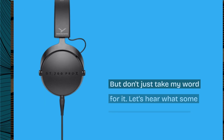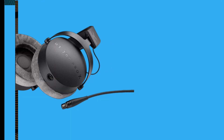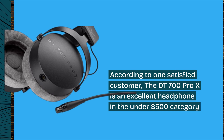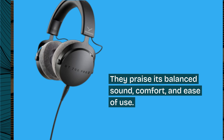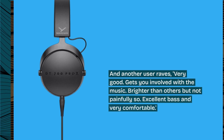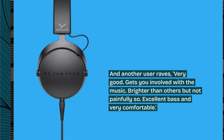But don't just take my word for it — let's hear what some of the users have to say. According to one satisfied customer, the DT700 Pro X is an excellent headphone in the under $500 category. They praise its balanced sound, comfort, and ease of use. And another user raves: 'Very good. Gets you involved with the music. Brighter than others but not painfully so. Excellent bass and very comfortable.'